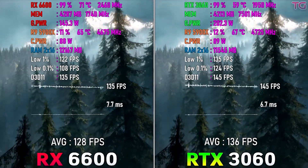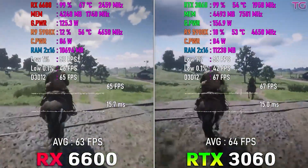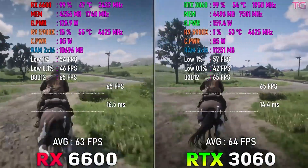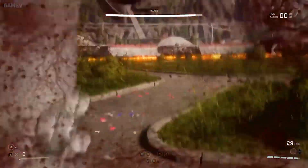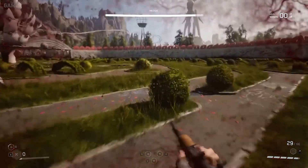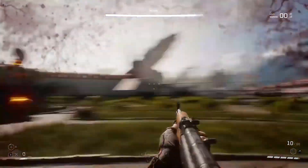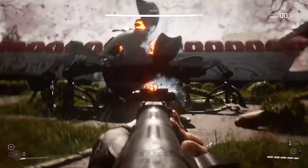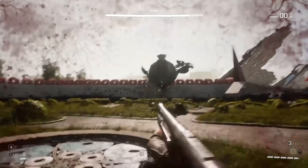It only has 8GB of VRAM, but this is all you need for 1080p, 1440p gaming, or even 4K — 8GB is more than enough. While the RTX 3060 doesn't have that much performance headroom compared to the 6600, the only thing it has is really good driver support, shown in Ray Tracing and NVENC encoding. So it's better for streaming and if you want to play games with Ray Traced features.